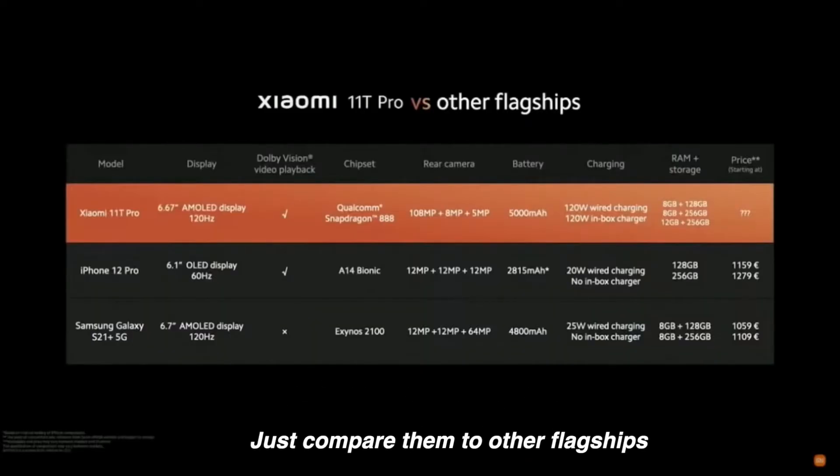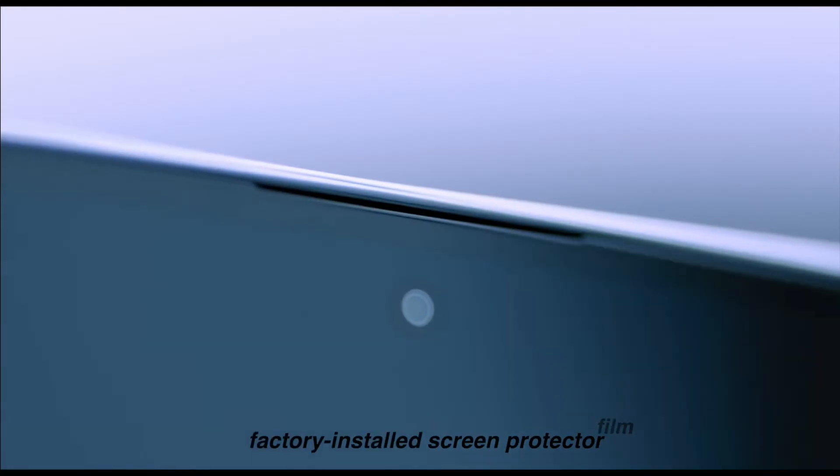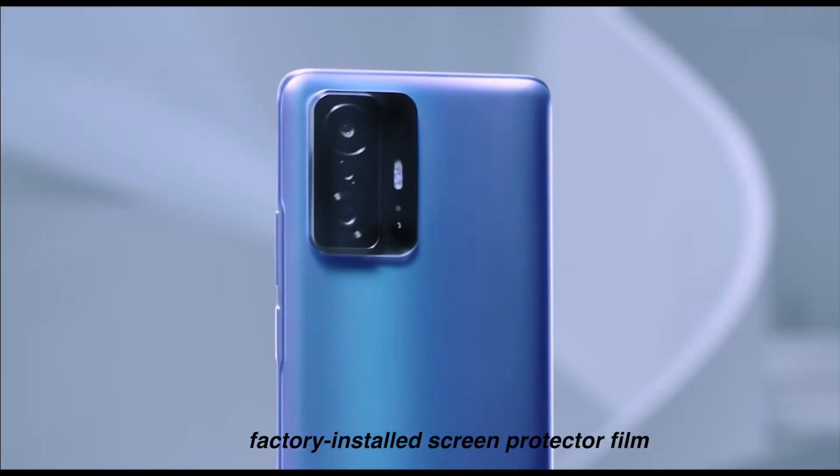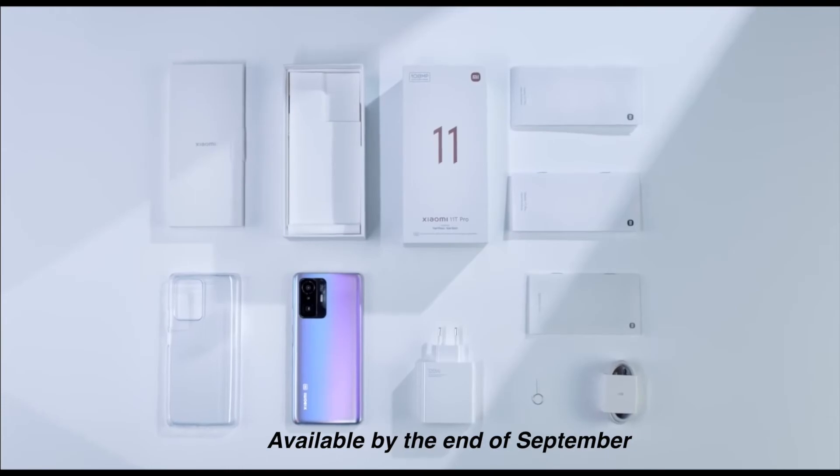Just compare them to other flagships. And in the box, it comes with a case, factory-installed screen protector film, and a 120W charging adapter. Available by the end of September.